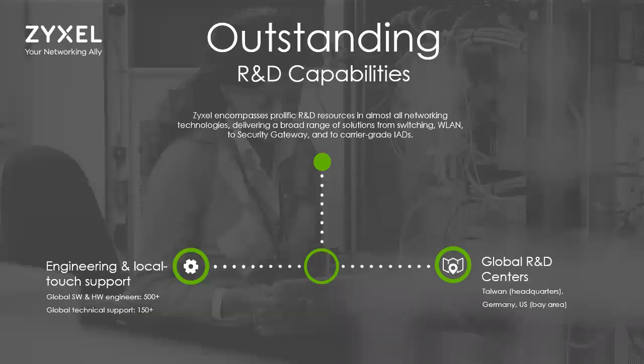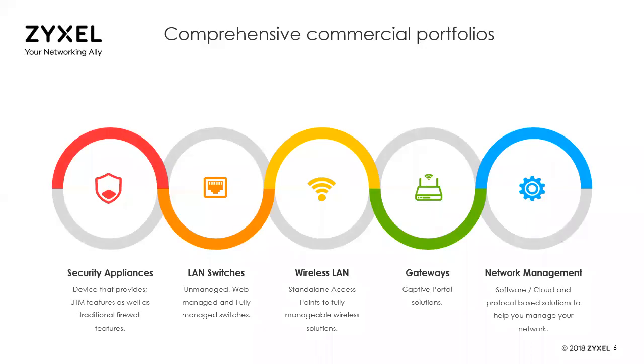Something that makes us different from Netgear or Linksys is we have significant in-house R&D and engineering resources. Our headquarters is in Taiwan, which is our main R&D center, but we also have R&D facilities in Santa Clara, California, and in Germany. In-house we have about 500 software and hardware engineers and over 150 people globally in tech support. Here in North America alone, we have about 40 people. When you call in during the day, you talk to somebody at our Anaheim location — it's all handled in-house.